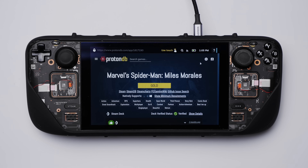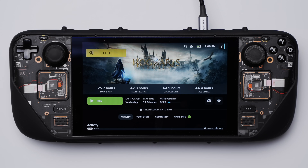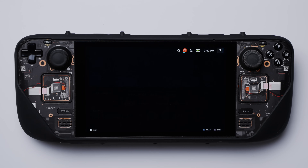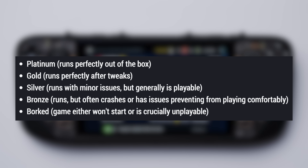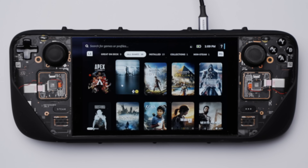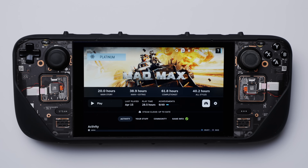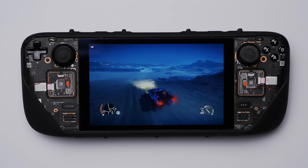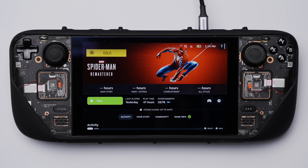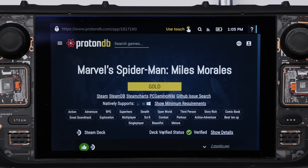ProtonDB Badges is up next, and this builds upon the Steam verified badges feature. In my opinion the standard system only tells you if a game is verified to work or not. The ProtonDB Badges plugin gives different badges to various games based on how well they work on the Steam Deck — functionality as opposed to just whether it's verified. Games can get between five different badges, from Borked being the lowest all the way up to Platinum being the best. I've noticed a lot of games in my library have a gold badge, which is pretty accurate. Mad Max has a platinum badge and is one of the best experiences I've had; Spider-Man has a gold badge and runs very well at lower settings. Each badge can be clicked to take you to a webpage with more information.